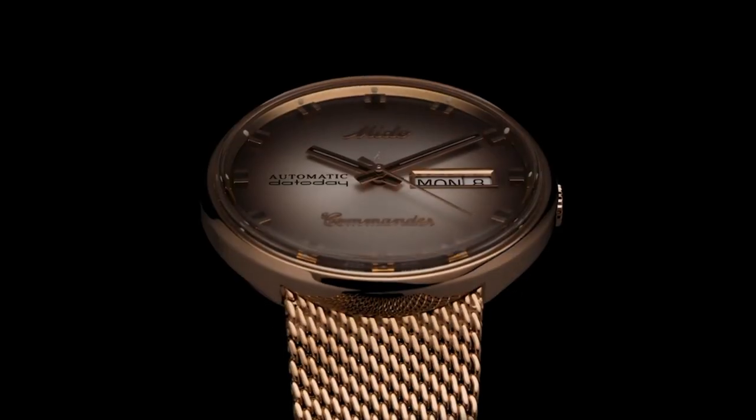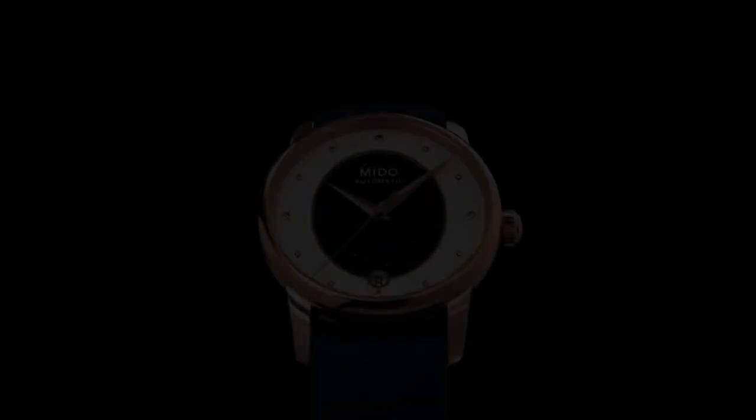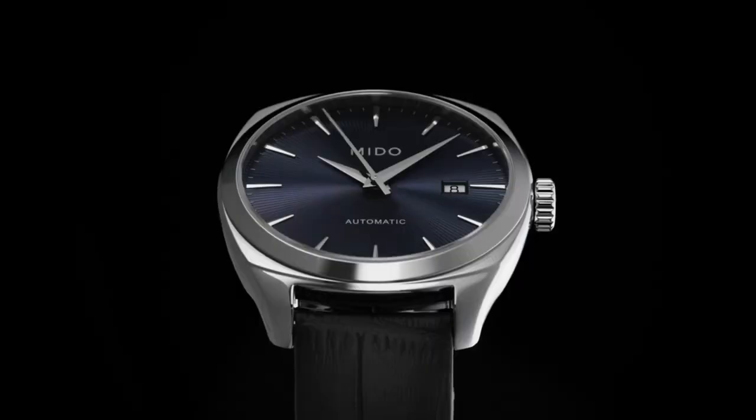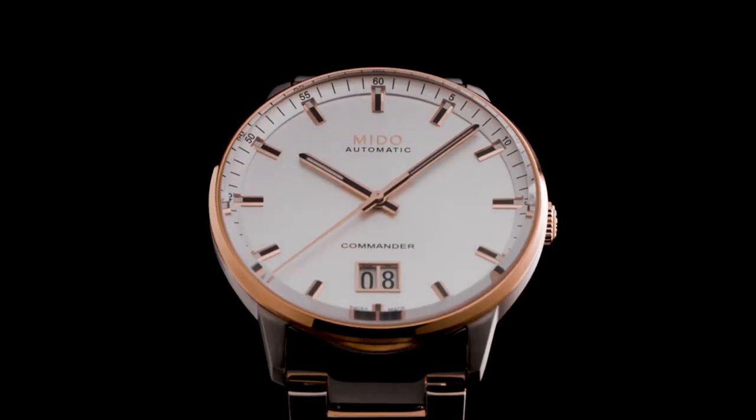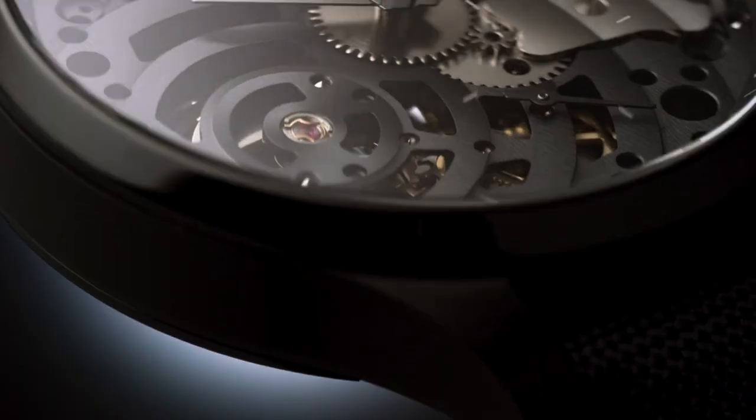Are you looking for the best Mido watches for men of 2022? These are some of the best Mido watches we found so far, based on specifications. All the watch product buying links were given in the video description.